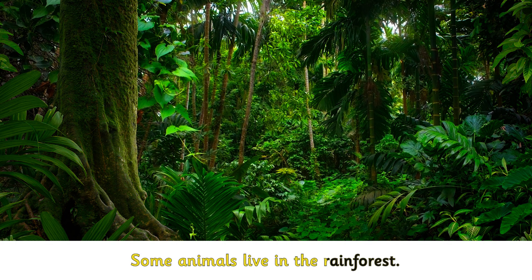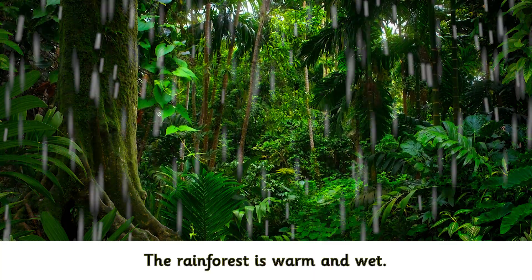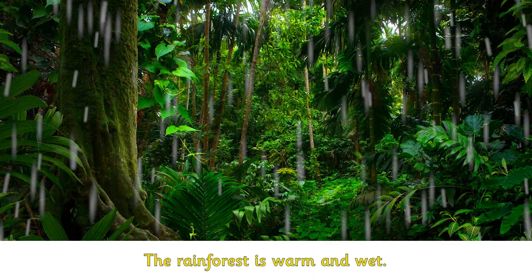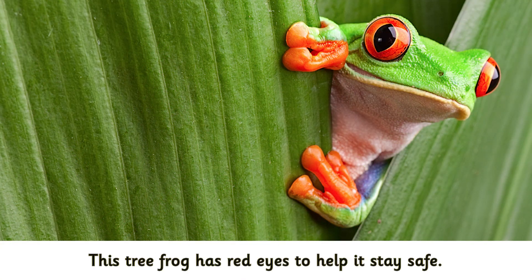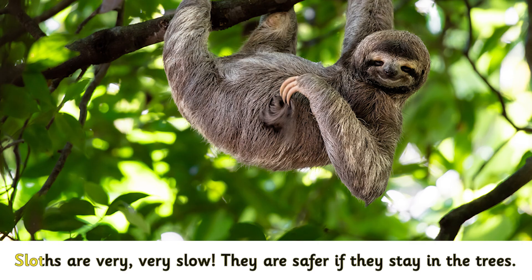Some animals live in the rain forest. The rain forest is warm and wet. This tree frog has red eyes to help it stay safe. Sloths are very, very slow. They are safer if they stay in the trees.